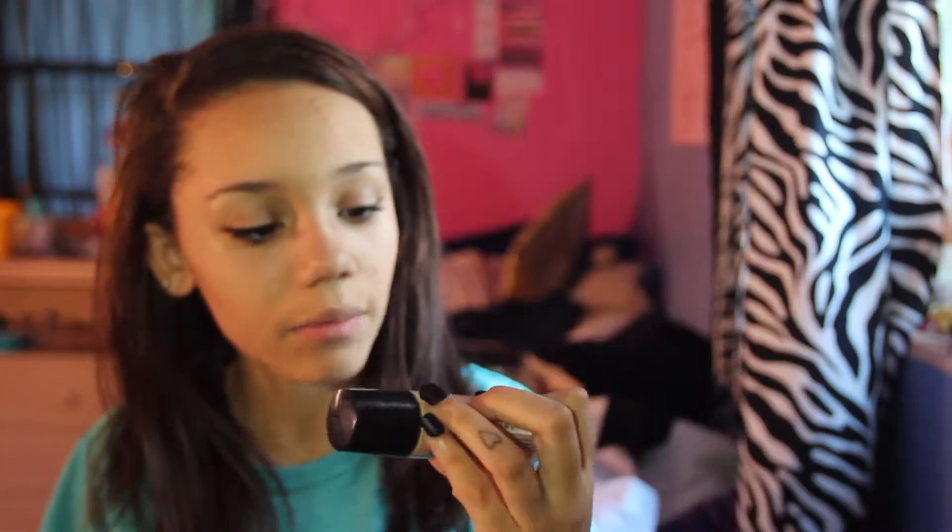In my makeup bag I have a mascara, my Naked 2 palette, a couple of eye brushes, and a mini kabuki brush — I recommend mini brushes so you don't take up too much space. I also bring my beauty blender for foundation, my MAC pressed powder, and my NYC Smooth Skin liquid makeup as my foundation, which I'll put in a separate container in a plastic bag.